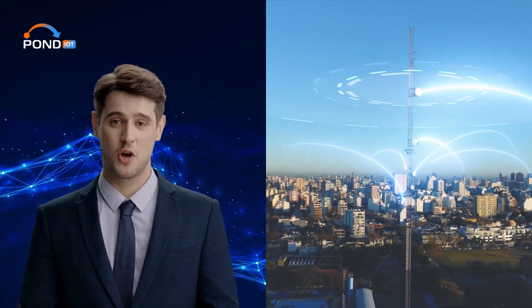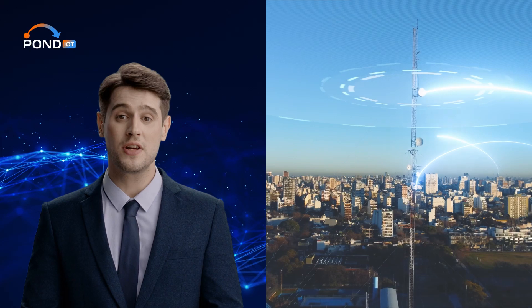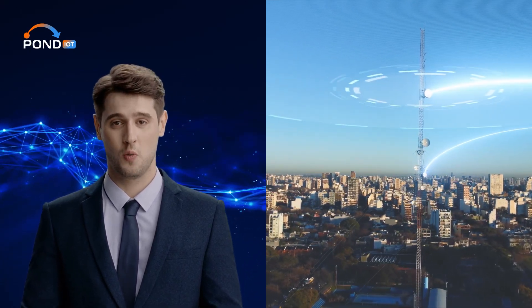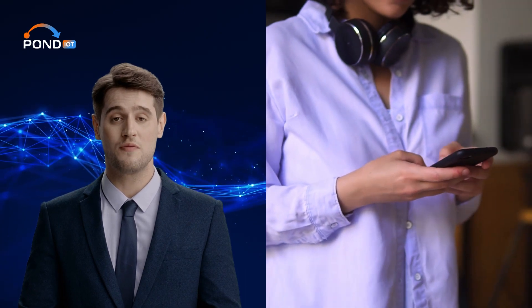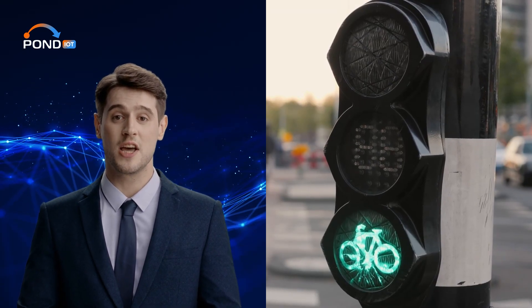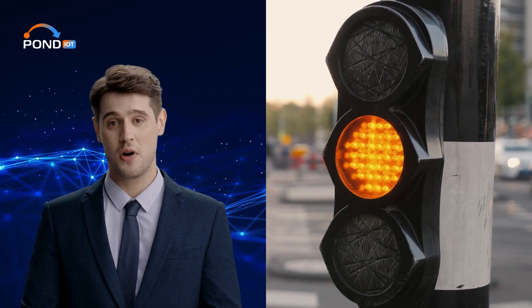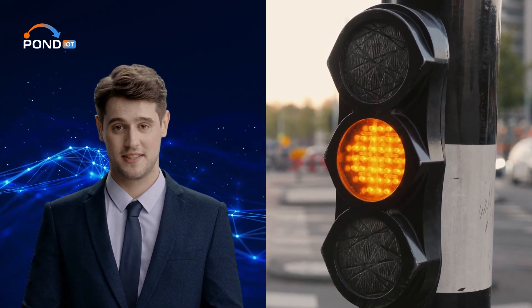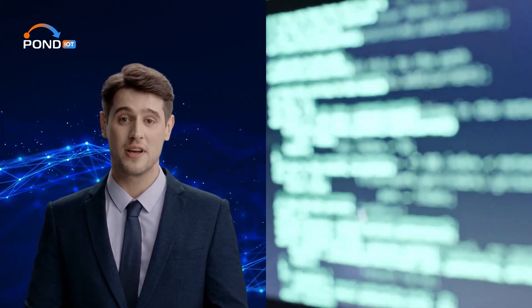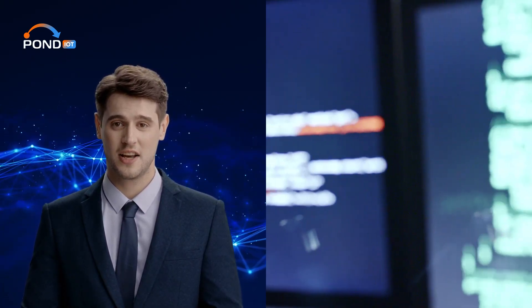In the realm of technology, a crucial shift is happening. Devices are becoming interconnected at an unprecedented rate — whether it's your mobile phone, your refrigerator, or even the traffic lights in your city. Everything is becoming part of a vast digital network. This massive interconnectedness brings us to a pressing question: how do we handle all the data that these devices generate? The answer is edge computing.